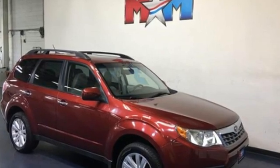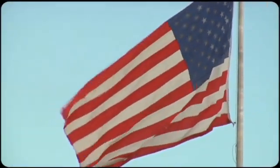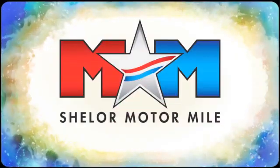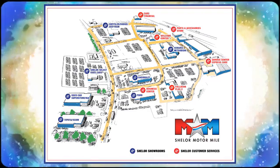The time is now — see it for yourself today. Come visit us on the Motor Mile where you're always a name and never a number. Call, click, or stop in. We're conveniently located at 200 Motor Lane in Christiansburg, Virginia.